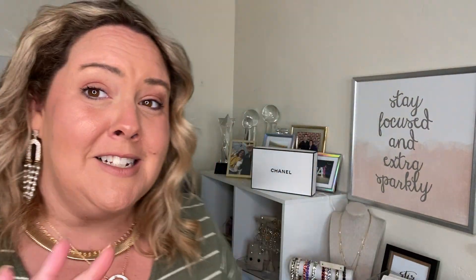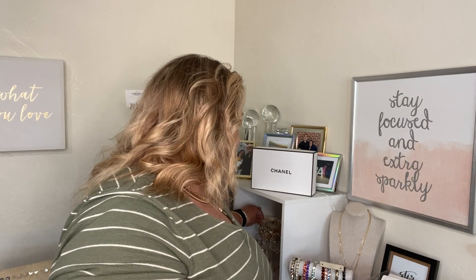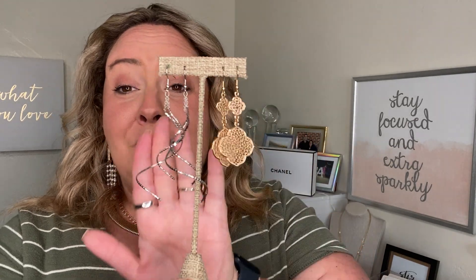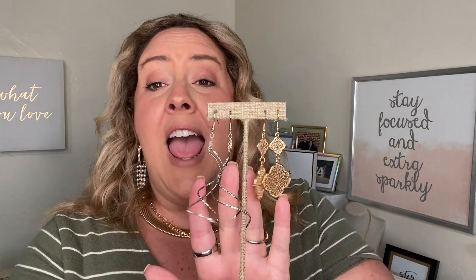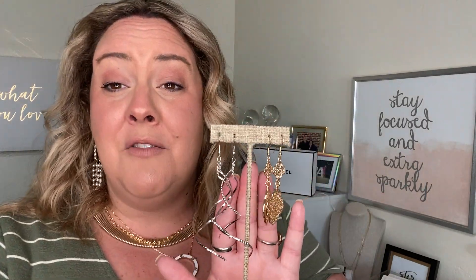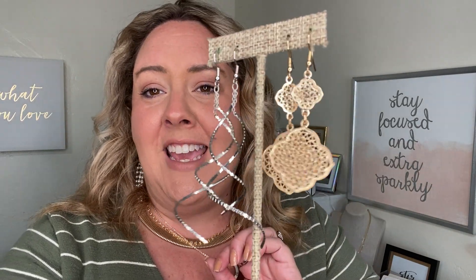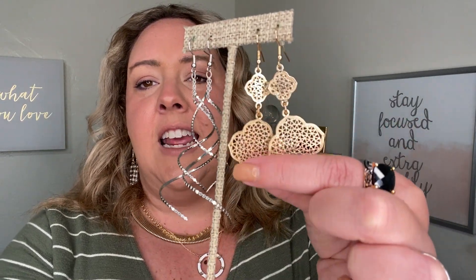How about some dangly earrings? Where are my dangly earrings fans? These are a Park Lane staple. We have our Moana earrings and our Whisper earrings. Moana come in silver, gold, and rose gold, and the Whisper come in silver and gold. If you love dangle earrings, get one of each pair — then you're going to be set to unlock those half price items. These are incredibly lightweight and you are not going to regret the purchase of either of these stunning earrings.